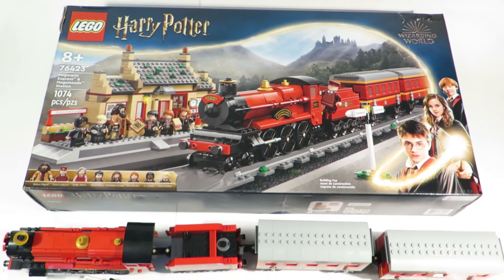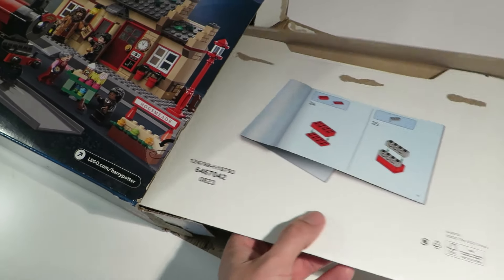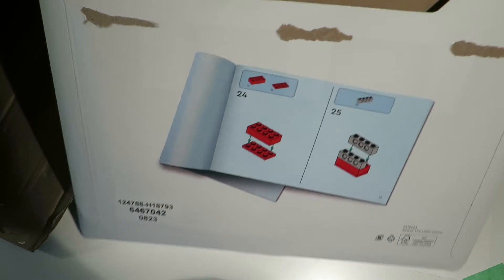The box of the set wasn't too big, but it packs tons of stuff inside. I was impressed that the instructions and sticker sheet were carefully packed inside a cardboard sleeve to protect them. Nice touch, LEGO.